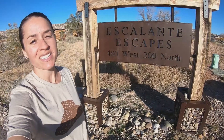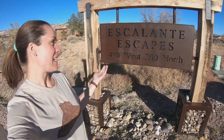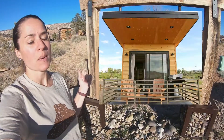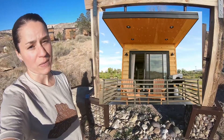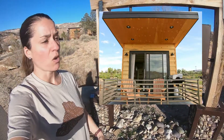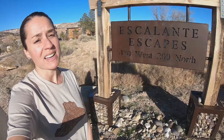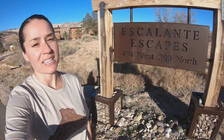I'm down here in Escalante, Utah, Southern Utah, and staying at the Escalante Escapes. These are modern tiny homes. There's nine of them over four acres and they're all so beautiful, modern, open floor plan. I can't wait to show you what ours looks like inside.